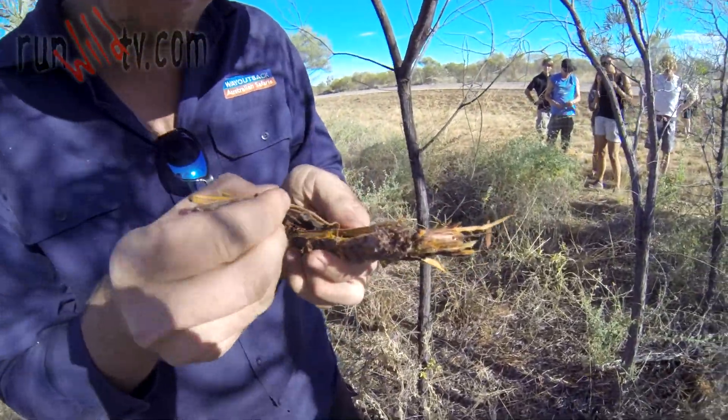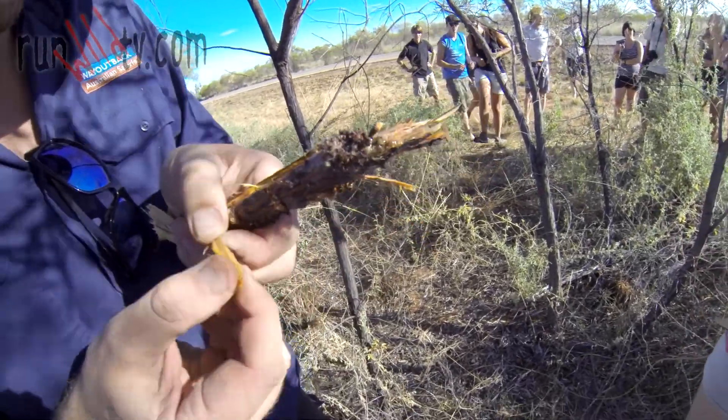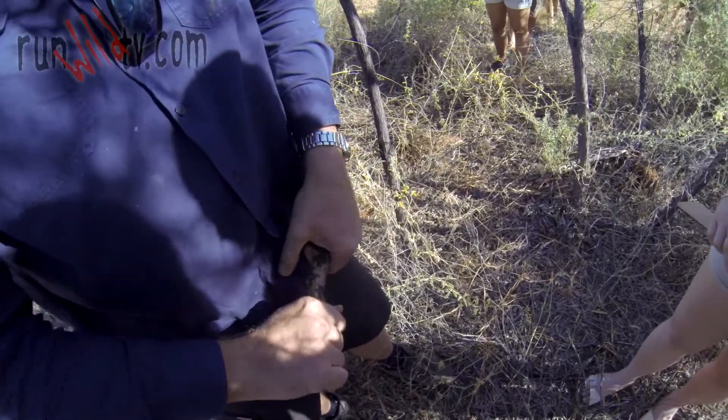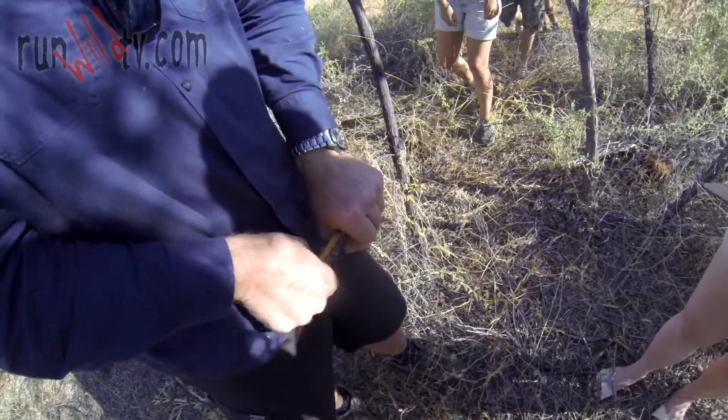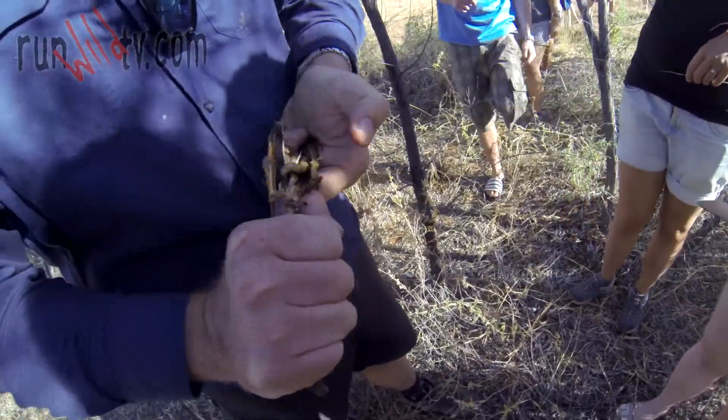What we have in here is a grub. A grub? Yep. What is the grub for? I don't know what a grub is. Oh gross!